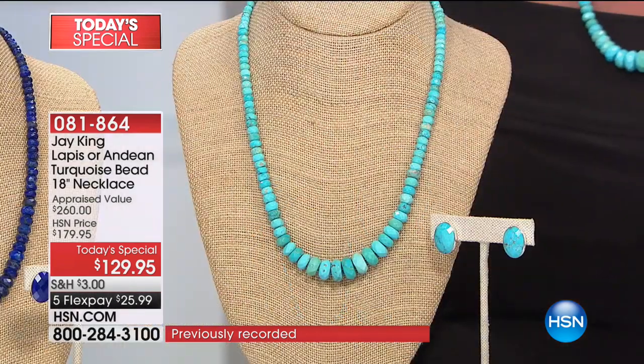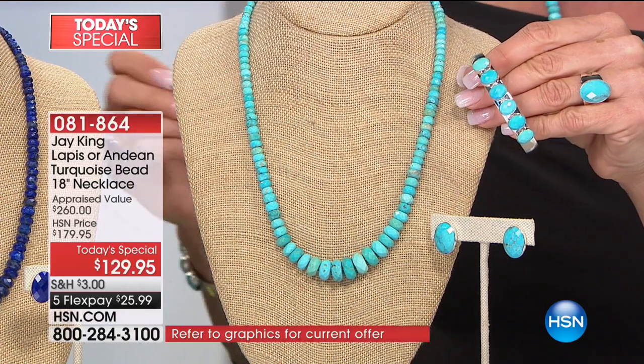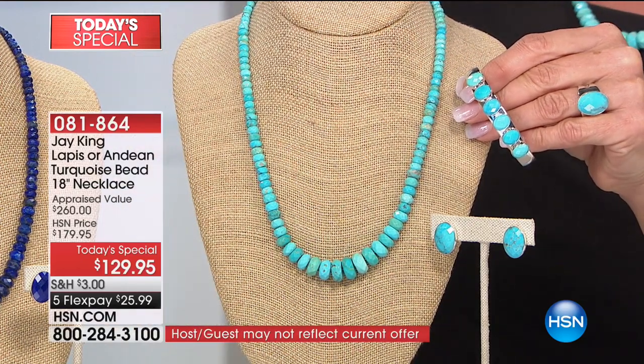Obviously the turquoise will be sold out very early. This is such a tremendous buy for a gorgeous turquoise — it's not the dull, typical stuff. This is very magical. It has a presence to it that you've just never seen before.